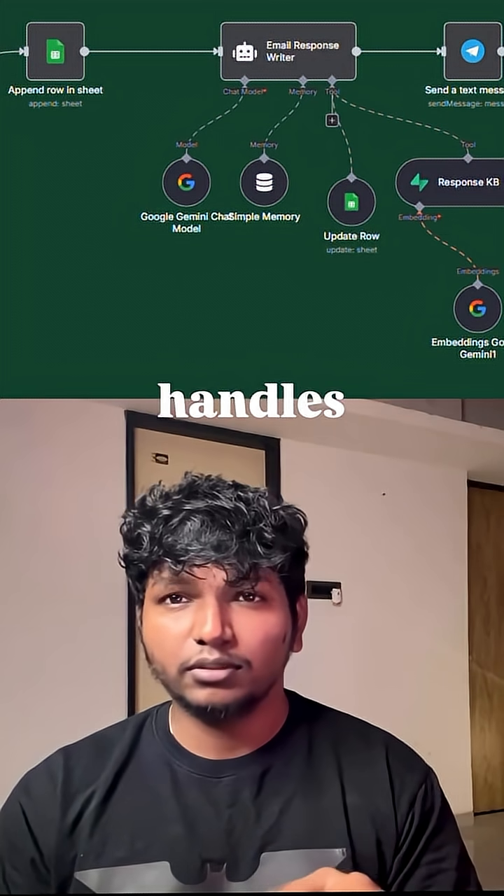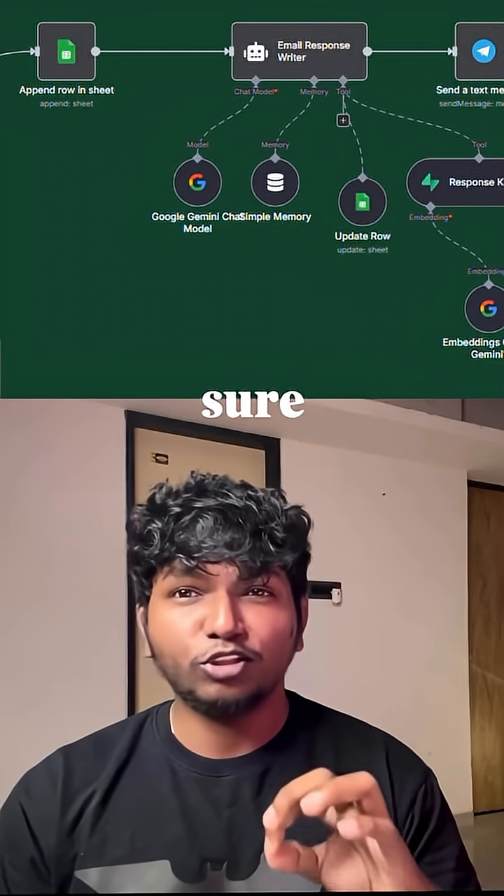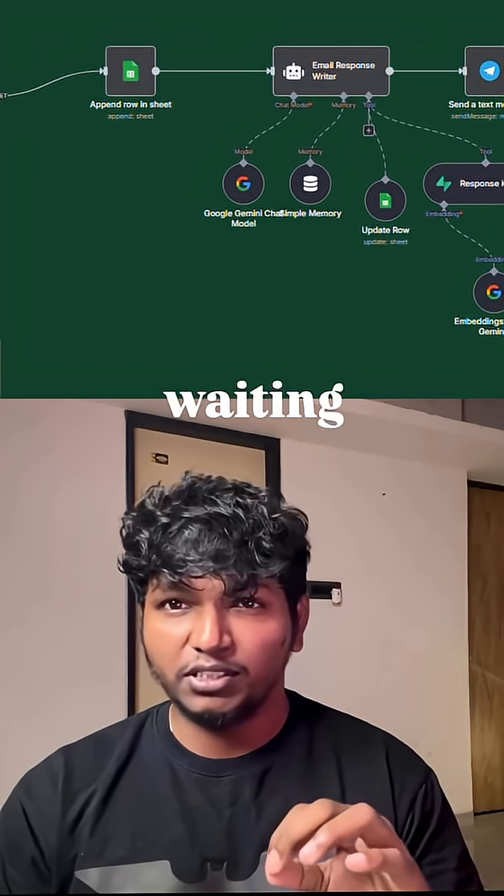And the crazy part — it handles multiple inquiries and drafts responses, making sure that I never leave a lead waiting.